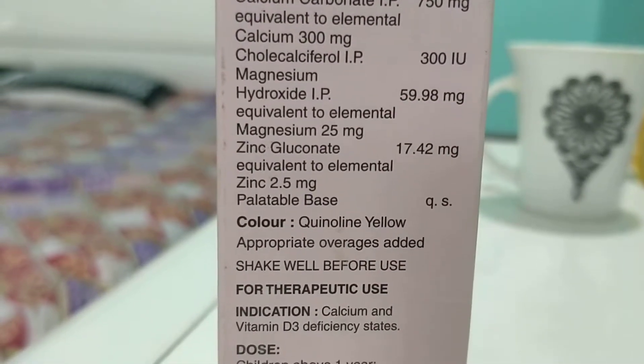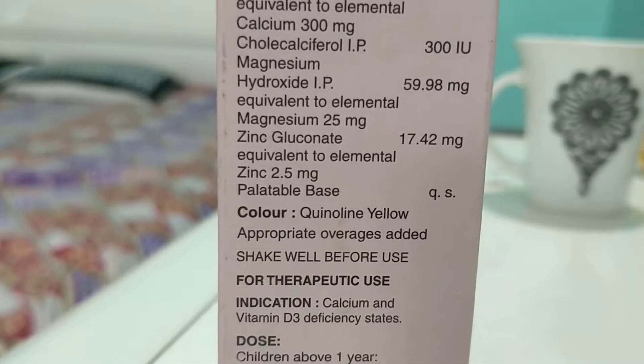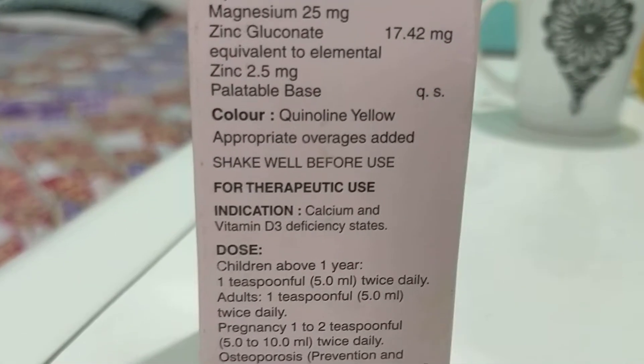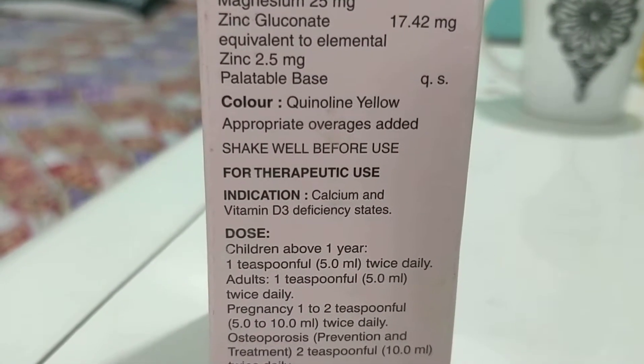It also contains magnesium equivalent to 25 mg, zinc gluconate equivalent to 2.5 mg, and a palatal base. This is very important for the growth of bones and for vitamin D deficiency in kids.